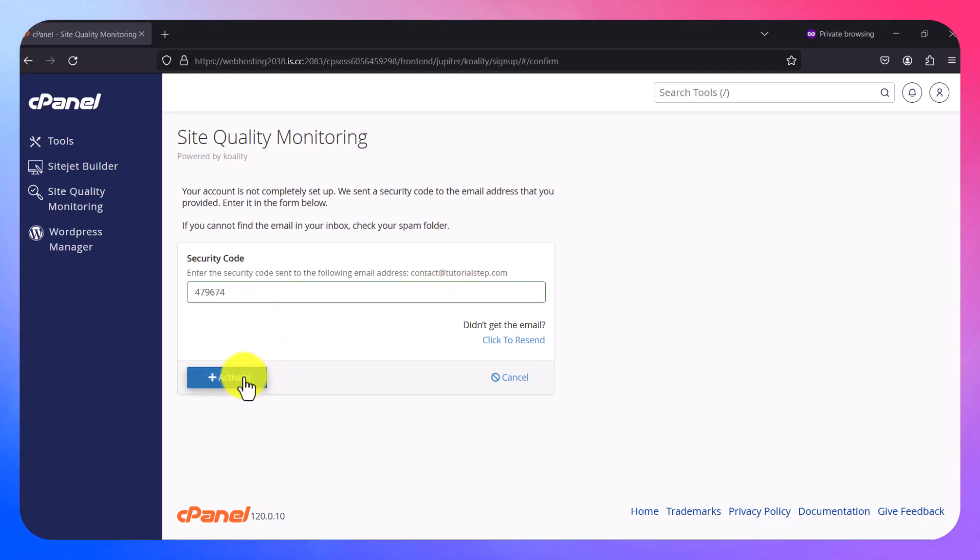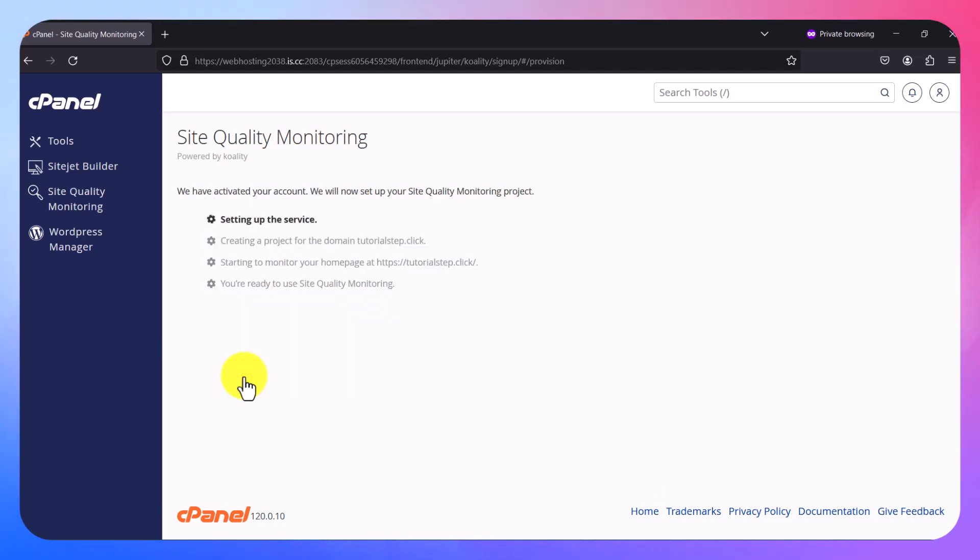Click on Activate, and then it will start setting up. Once it's done, you're ready to use Site Quality Monitoring — that's how you set it up.